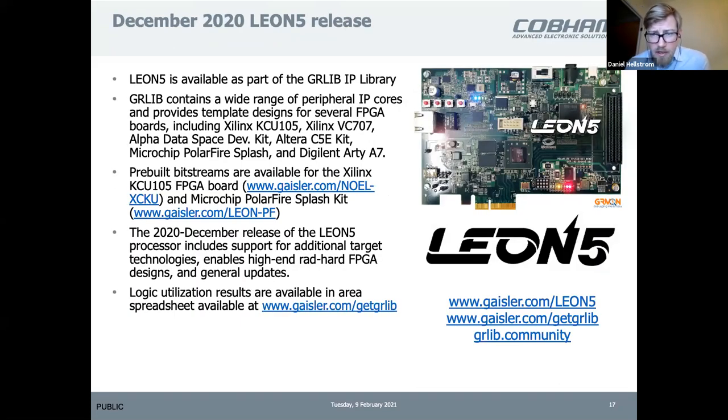In December we released the latest version of this IP, with pre-built bitstreams for two different boards: from Microchip for the PolarFire SplashKit, for example, and from Xilinx for the KCU105. You can download those from our homepage and try them out. GRMon, our hardware debugger, works without a license — you can download software and control that board.